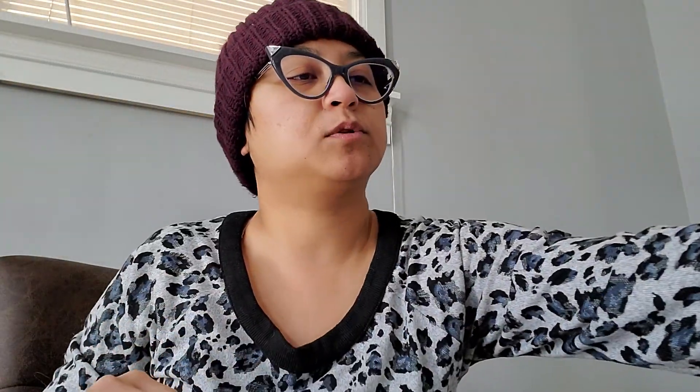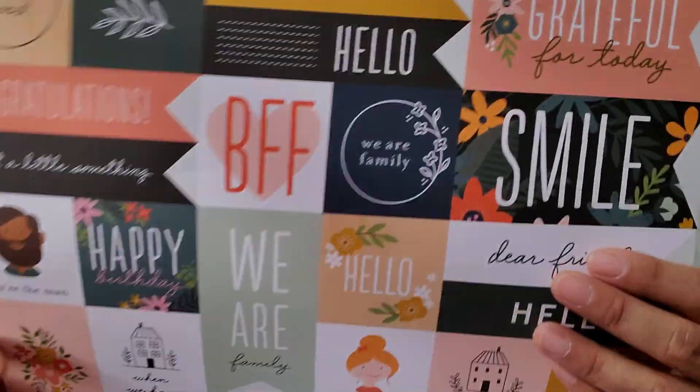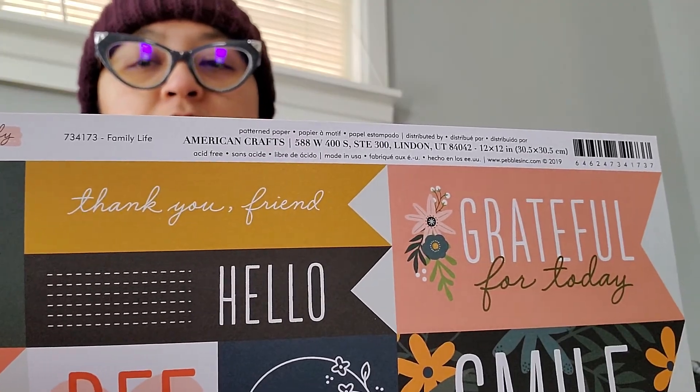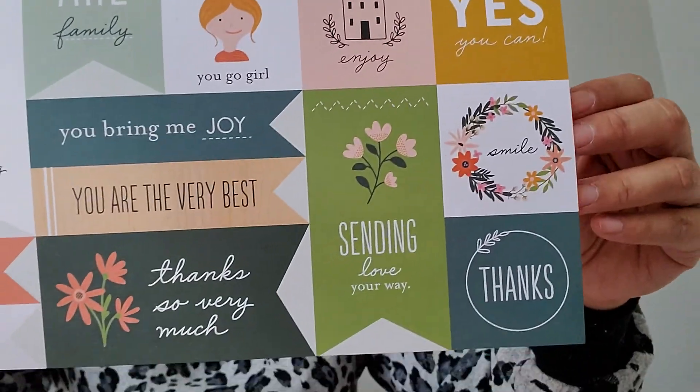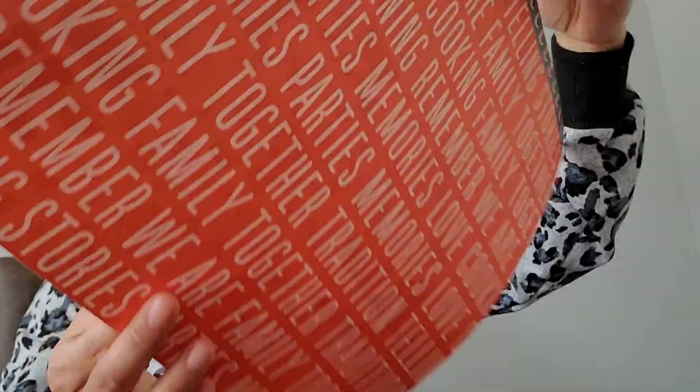I picked up two of these. I knew I picked up multiple, I just couldn't remember. I picked up two of the birthday ones and I wish they had another one of these — these are cute cut-aparts, This Is Family. Look at that gorgeous paper — that salmon color right there is awesome. I only picked up one of these — Jen Hadfield Family — and that's that.